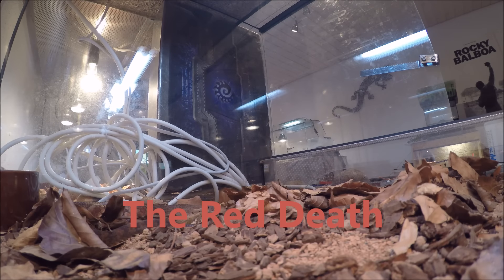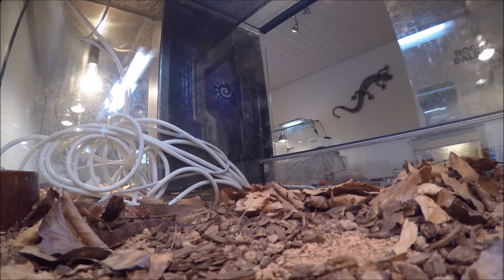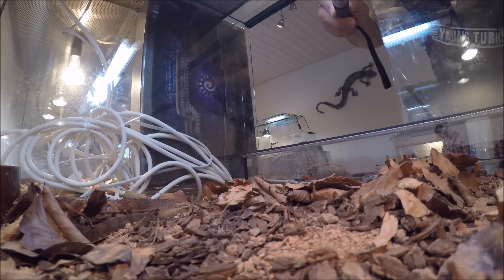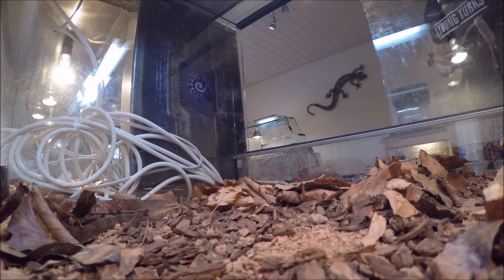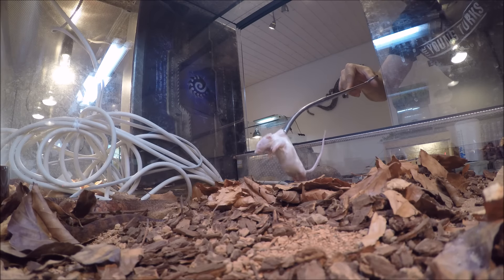Hello everyone, it's been a while since I filmed this little monster here — this is my Sydney red death adder. I'm not sure how this footage is going to turn out. The camera looks like it's on an incline, but I'm doing my best to get a strike shot. For those of you who don't know, death adders are the fastest striking snakes in the world — they can strike and return to strike position in 0.17 seconds, which is crazy. We'll try to get that on camera.